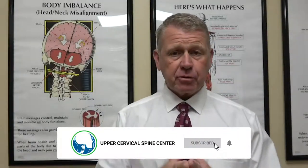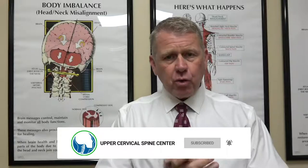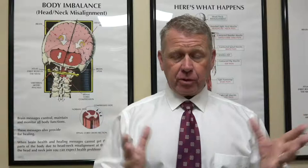Hi, I'm Dr. Ray Drewig with the Upper Cervical Spine Center, and I've had a lot of questions lately about occipital neuralgia — where does it come from, what causes it, and what can be done for it?